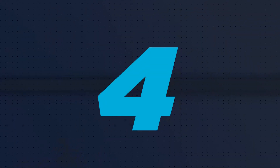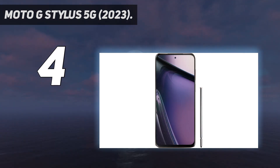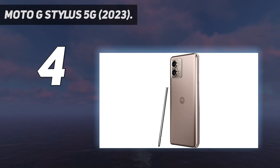Coming in at number 4: the Moto G Stylus 5G 2023. Motorola's Moto G Stylus proves that you don't have to spend a fortune to get the benefits of a stylus. With a retail price of $399, the G Stylus undercuts every other phone on this list while still offering essentials like a 6.6-inch display with 120Hz refresh rate, 256GB of base storage, a beefy 5000mAh battery, and even a 3.5mm headphone jack.